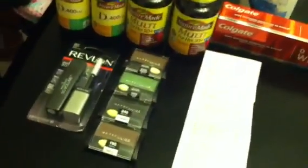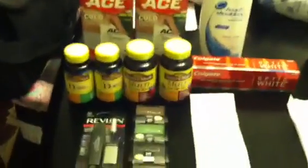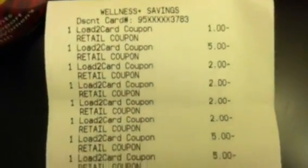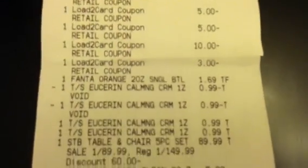You know I got the patio set for $89.99, but let me show you what I actually paid. All of these products plus the patio set are on this receipt right here. See all my load-to-card savings? They came off no problem.